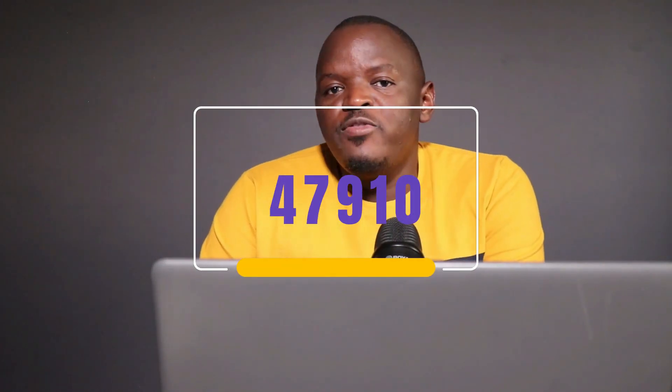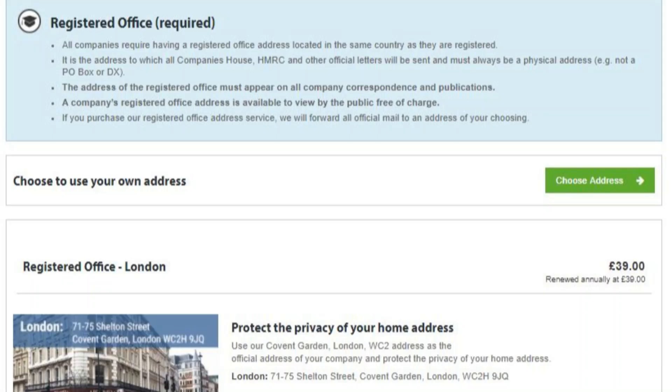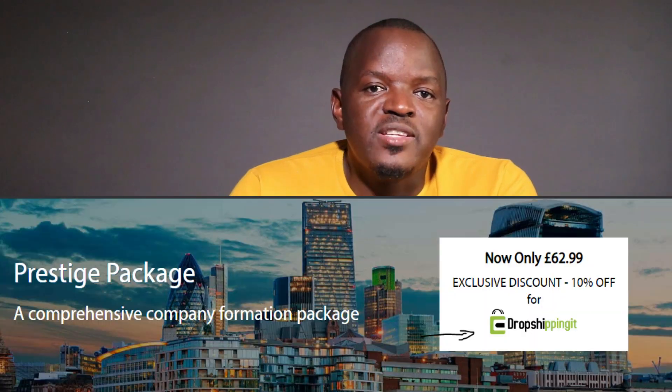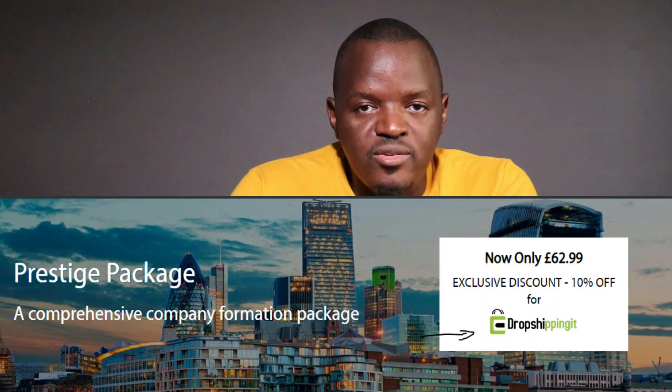For registered office: because the Prestige package includes a registered office, which is the official address for a UK limited company, you can use the First Formation London address. You are required to include your forwarding address — enter the address where you'd like official documents sent that cannot be scanned and emailed. Select your forwarding address at this stage and enter your home address where you currently reside.